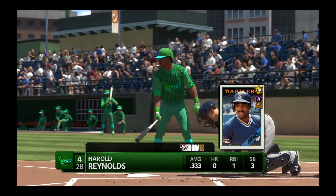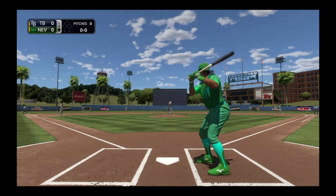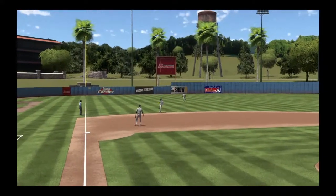Harold Reynolds will be the next to bat, leading off here in the bottom half of the first. Second baseman, here's the first pitch to Reynolds — softly hit to the left side and one gone.